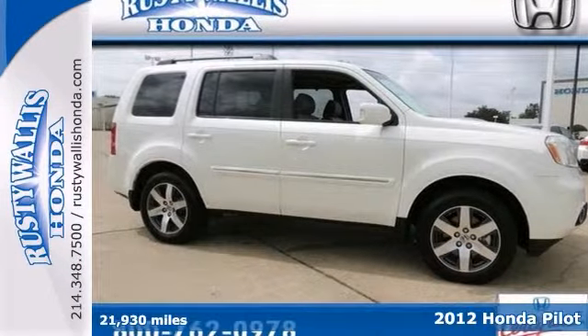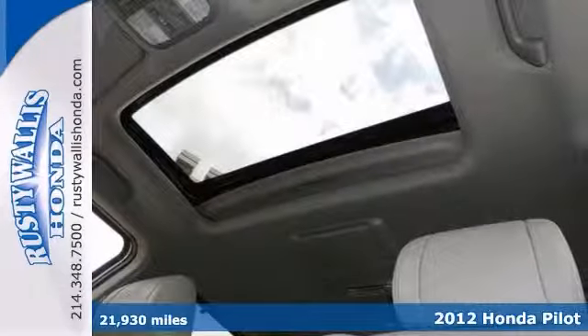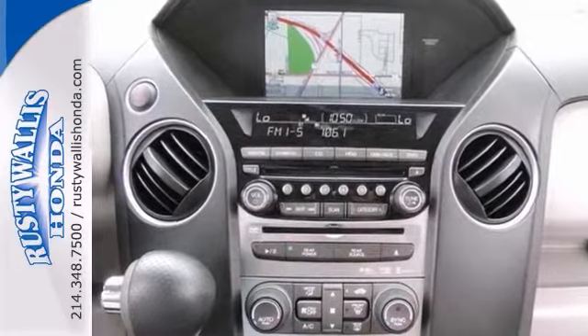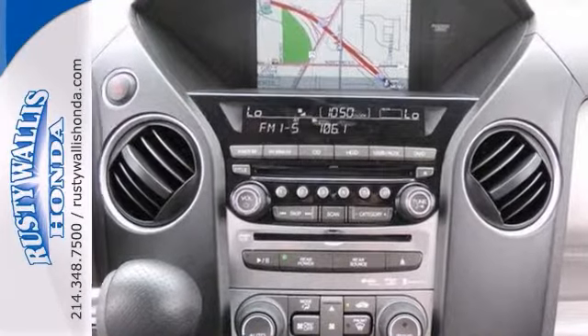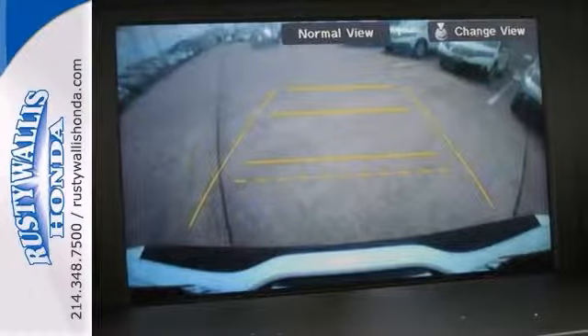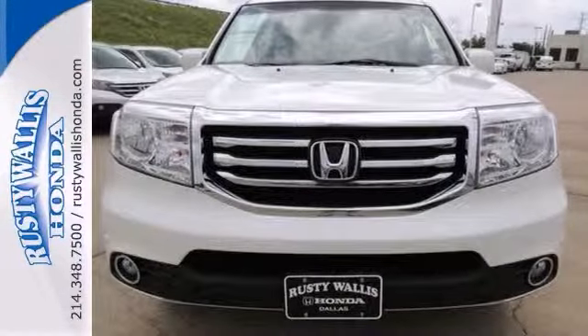Stop clicking the mouse because this certified 2012 Honda Pilot Touring is the SUV you've been looking for. It features navigation, backup camera and a power moonroof. It also features keyless entry, alloy wheels and a multi-function steering wheel. And with the rear entertainment system and heated leather seats, this Honda won't be here for long.